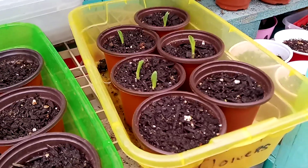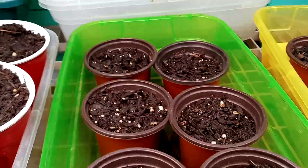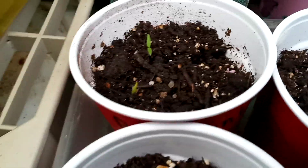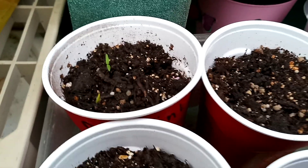Our corn is popping up pretty nicely now. These are all tomatoes. I don't think it has been warm enough the past few days for them to pop their little heads out, but we do have a few — right in there. Those are the big pink hybrids. I am really excited for those because pink is my favorite color.